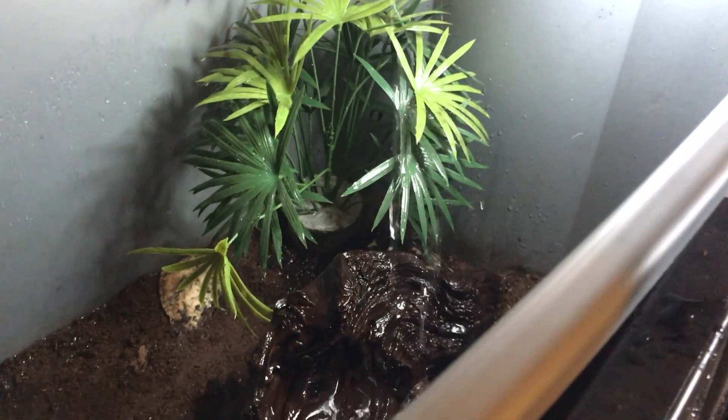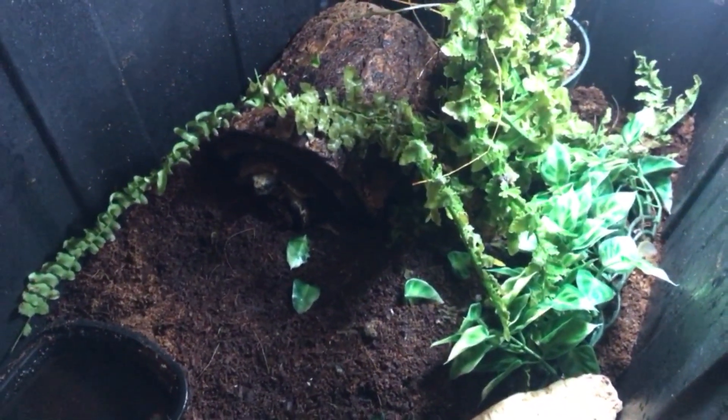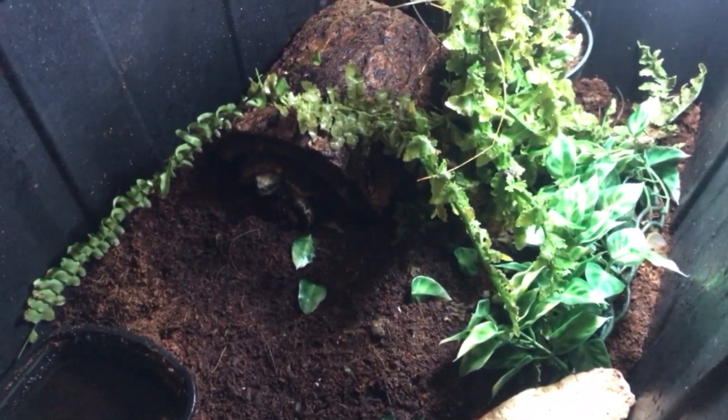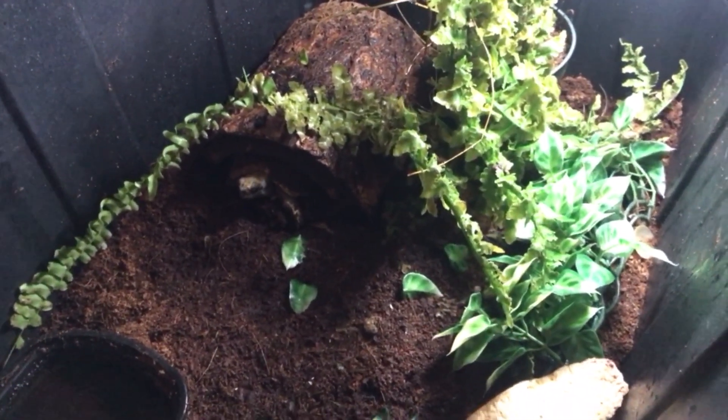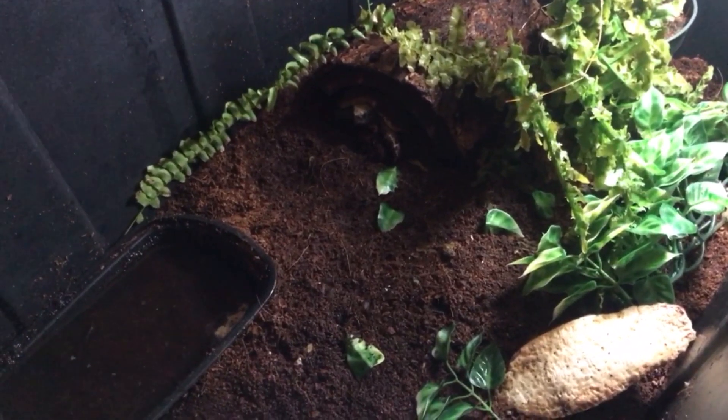Now we'll get the shrimp. I use paper plates and we're just going to put two or three shrimp on a paper plate and get that to the tortoises, then we'll see how they eat them. Look — the rain has caused this little homeyana to come out and start exploring. There she is, and that's exactly what we want her to do. So I'll put the shrimp right there and we'll see if she comes over and gets it.